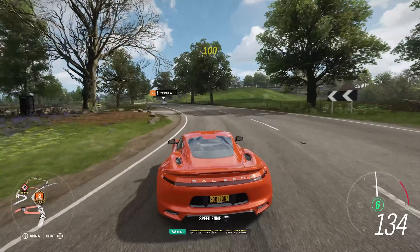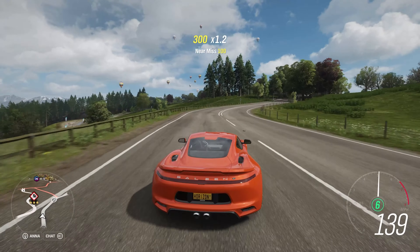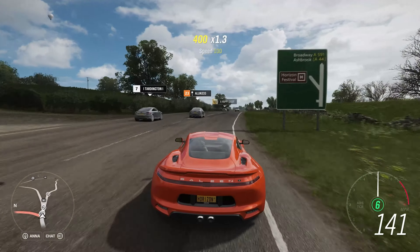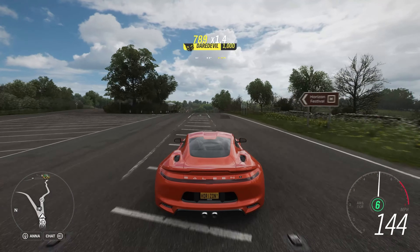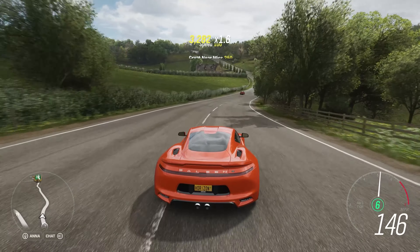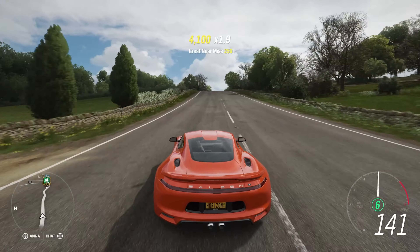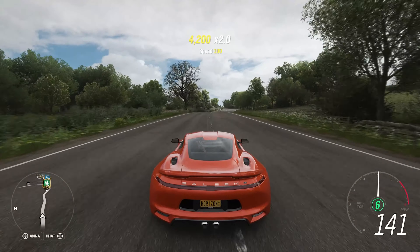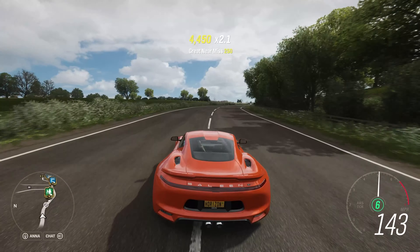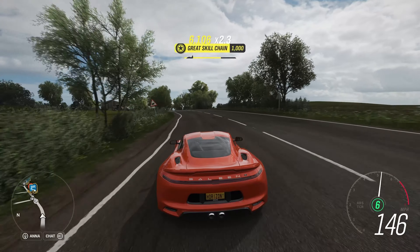Even though it's not all that much power and torque compared to other vehicles, it still shifts in terms of acceleration — 0 to 60 in 3.5 seconds, 0 to 100 in 8.7 seconds, and a top speed of 179 miles an hour, which is still fairly decent. I imagine it's top of the class for sports cars, though if it were classified as a supercar it would be a lot lower down.